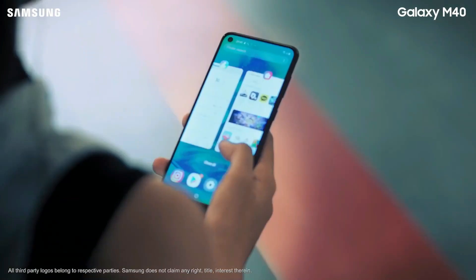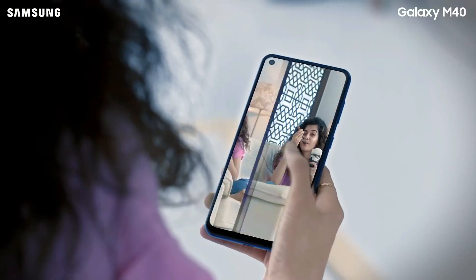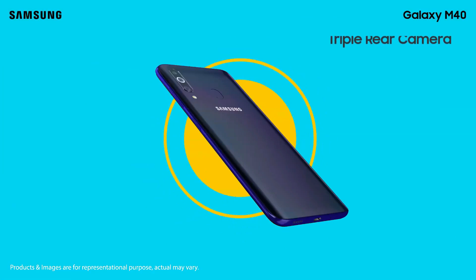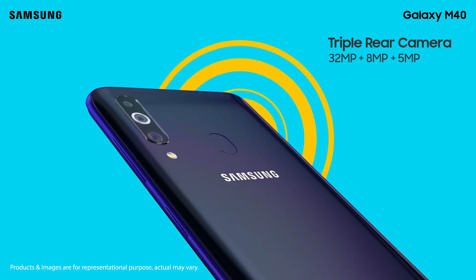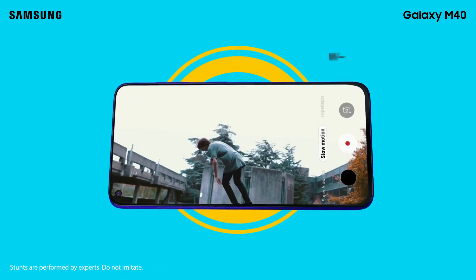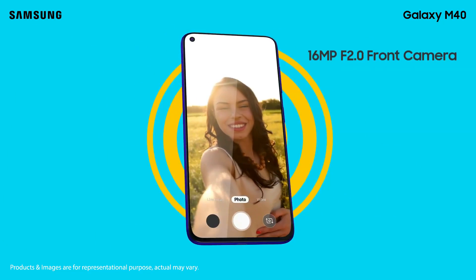It shows punchy colors, can achieve a maximum brightness of up to 480 nits, and the calibration is quite good. The Galaxy M40 is driven by a Qualcomm Snapdragon 675 chipset with 6GB of DDR4 RAM and 128GB of internal storage. The M40 has a 32-megapixel f/1.7 aperture sensor as the primary rear camera. The primary sensor gets assistance from a 5-megapixel depth sensor in portrait mode. There is another 8-megapixel sensor on the back that can capture ultra-wide-angle shots. There is also a 16-megapixel f/2.0 aperture sensor for selfies on the front.